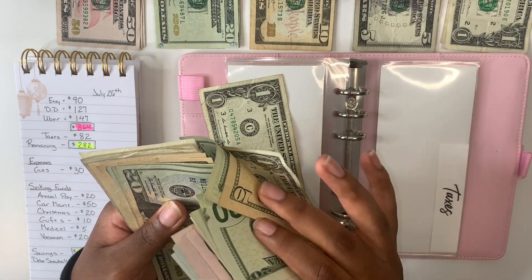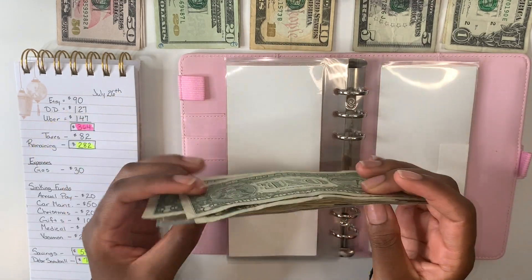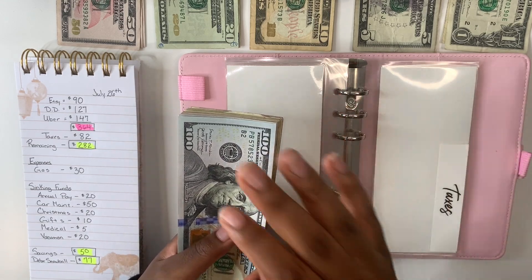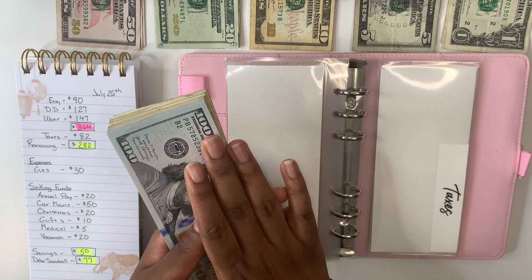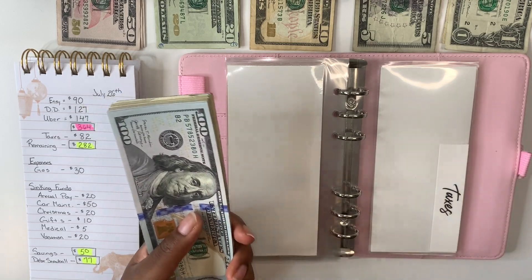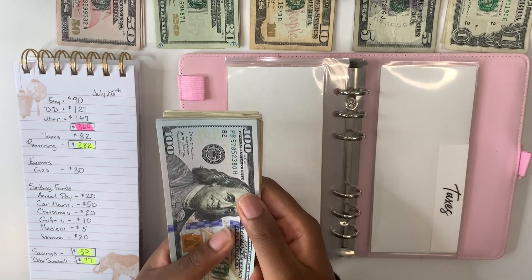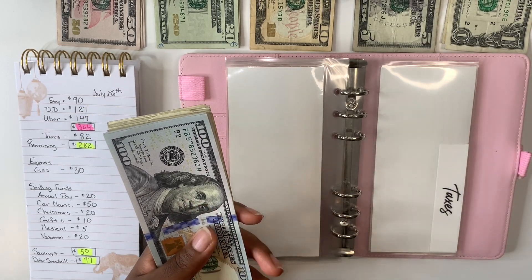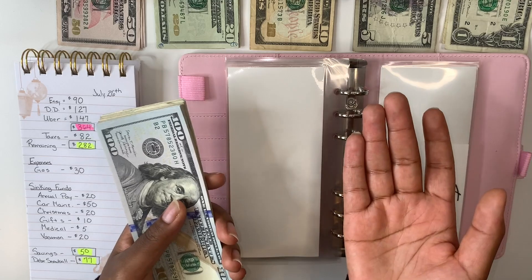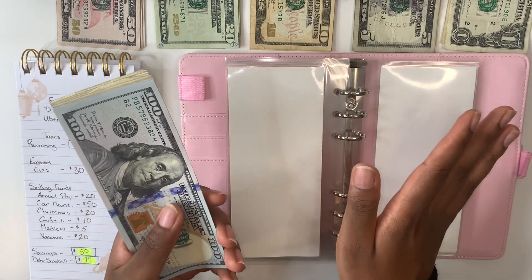I got a question on the last video about my taxes envelope. This includes taxes from all of my DoorDash, all of my Uber, and also my Etsy — anything I need to be taxed on is all within this envelope. I deposit it at the end of every month, and if I owe anything in April, this is where I'll get the money from. I'd rather be safe than sorry, so I put away 30% of anything I make.